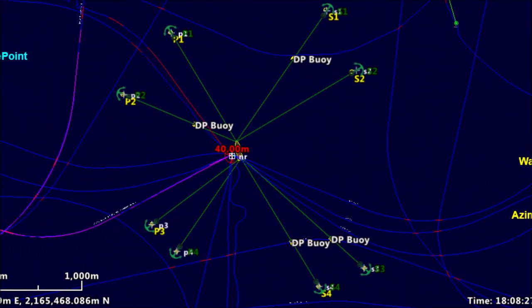An approved anchor pattern, or pre-plan of where to put anchors, is overlaid on the survey computer. Now both barge and tug, along with all underwater pipelines, platforms, and anchor drop points, are updated in real time on the computer.